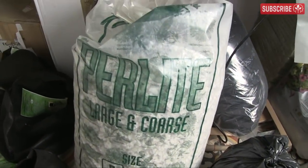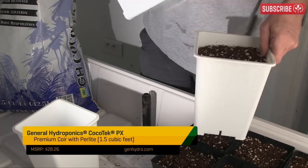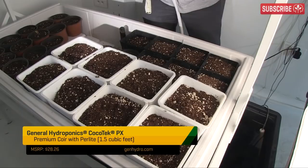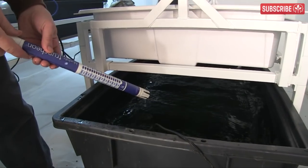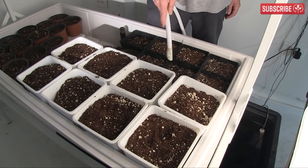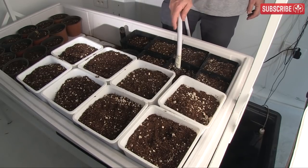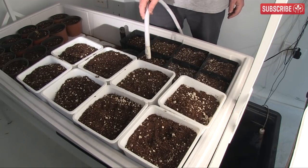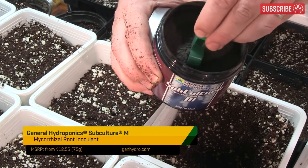You can mix this in yourself or go for a pre-mixed product like Cocotec PX. I fill my pots with the cocoa, tap them down, and then wet it thoroughly with some nutrient solution until it comes out of the bottom of the pot. For most cuttings and seedlings, I shoot for around 200 to 400 ppm, or 0.4 to 0.8 mS/cm if you prefer EC. pH should be around 6.0. Be sure to ask your local hydro store if your cocoa coir is pH buffered — that usually means it's been pre-treated with calcium nitrate, which helps to ensure a more suitable pH as you grow.